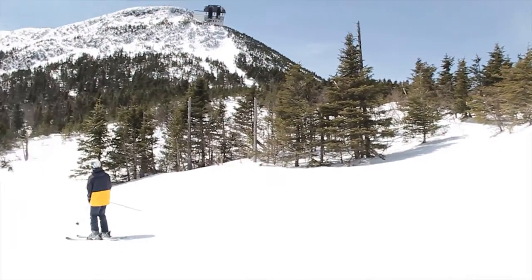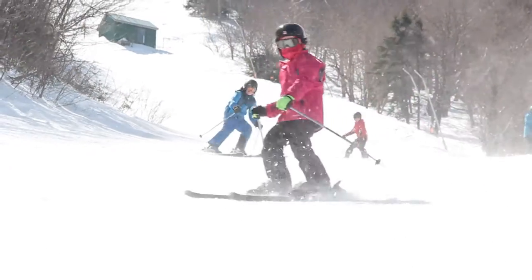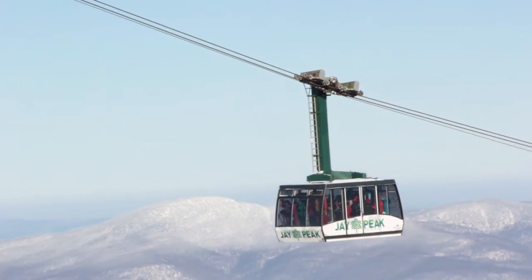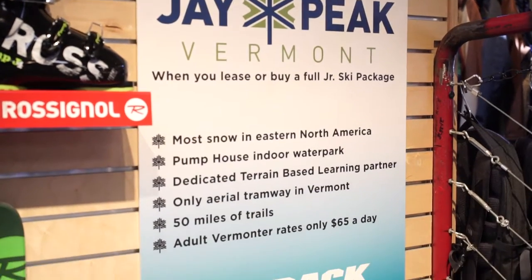This is Ross from Ski Rack. This year we're excited to announce that we will once again be partnering with Jay Peak and Rossignol for our Junior Ski Lease program. We'll be offering new and used equipment packages this year, and all of our new equipment packages will come with a Jay Peak Junior Season Pass.